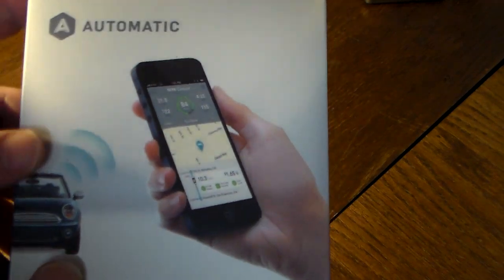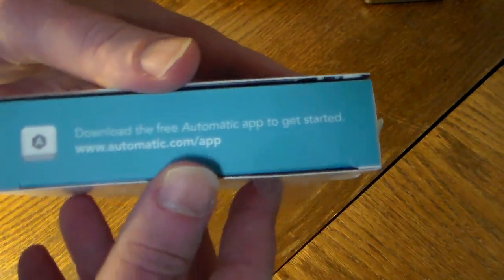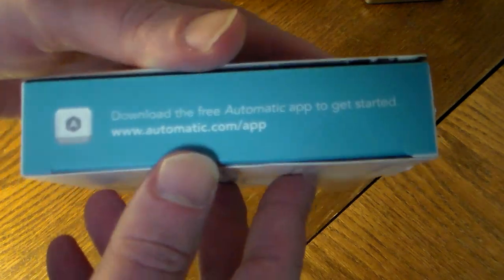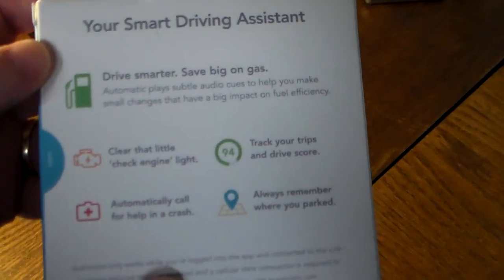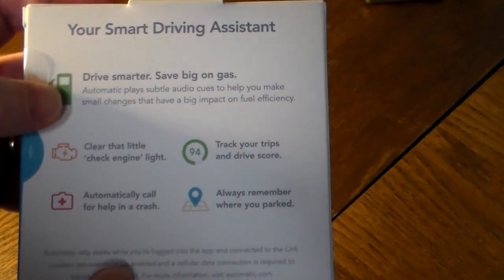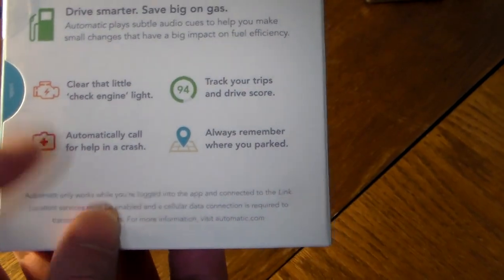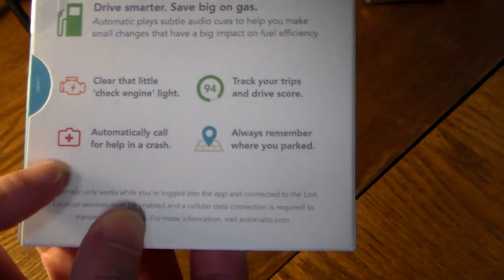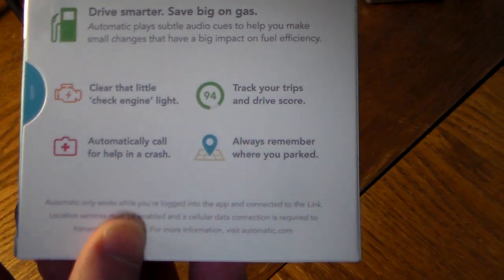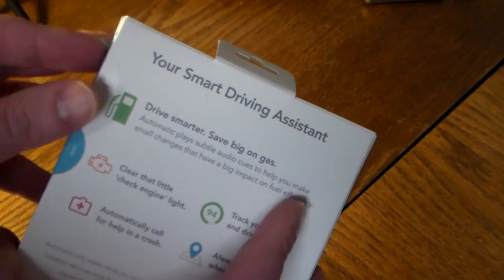Let's take a quick look at the box. As you can see it says Automatic. Flip it over — there's automatic.com/app, so you'll get an app for your Android and iOS devices. On the back it tells you what it is: drive smarter, save big on gas, clear the check engine light, track your trips and drive scores, always remember where you parked, and automatically call for help in a crash.